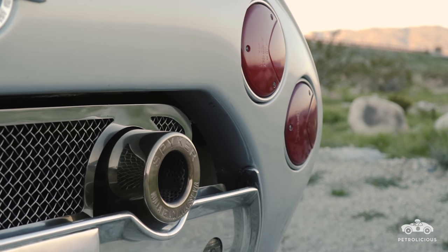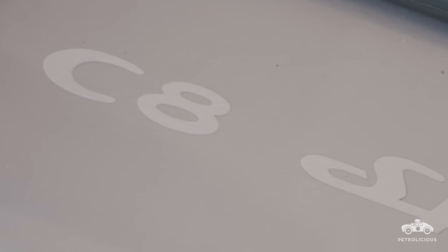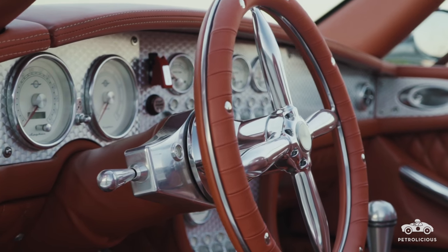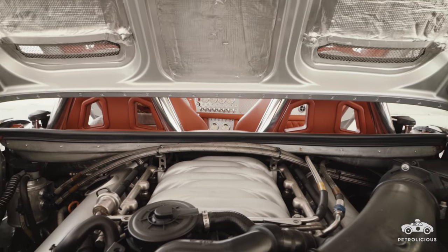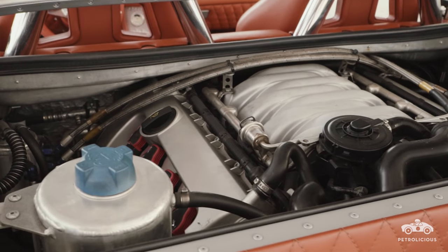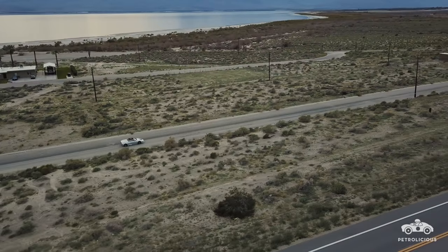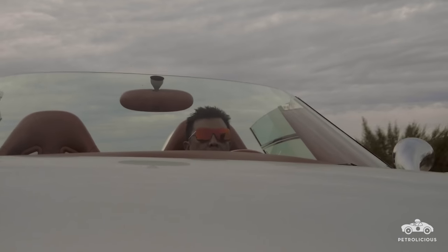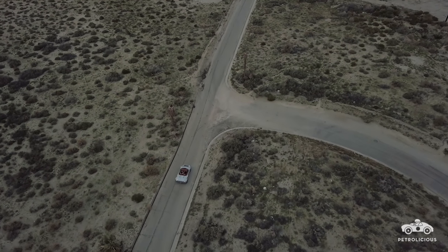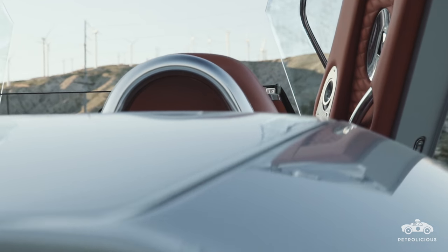Spyker was resurrected in 2000. By about 2002 or 2003 they started making prototypes, and by 2004 or 2005 they started making the C8s. My car in particular was built in 2006 — it is a C8 Spider, powered by a 4.2-liter V8, which is an Audi R8 engine. It makes about 400 horsepower. Compare it to its contemporary, like a Ferrari F430 — similar horsepower — but it's about 600 pounds lighter. It has a lot of very unique features, and that's really why I bought it.